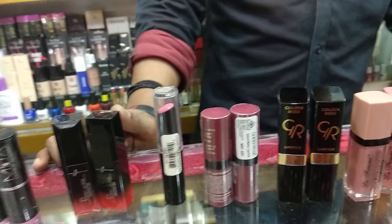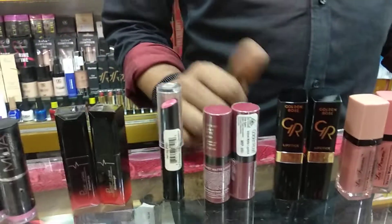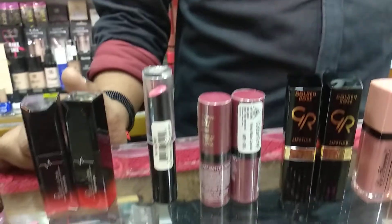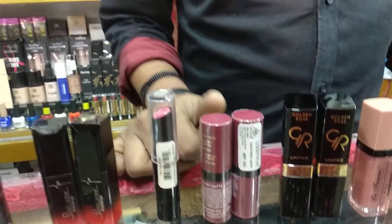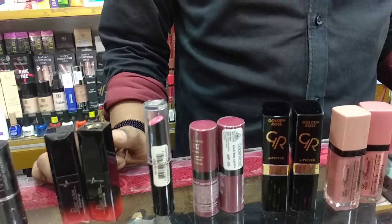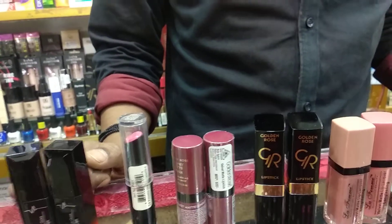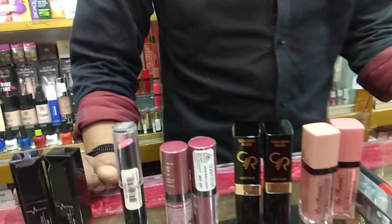Next we are looking at Golden Rose — velvet matte and semi matte. Velvet matte is $600 and semi matte is $350. Semi matte is $350.